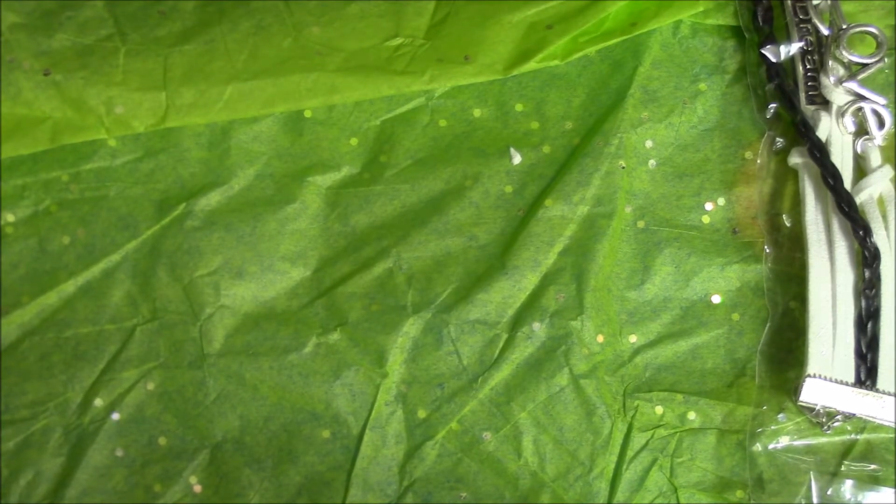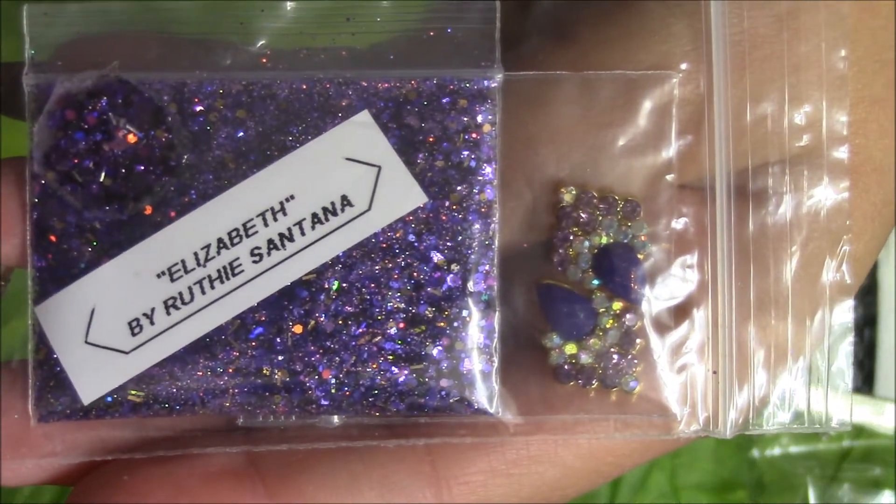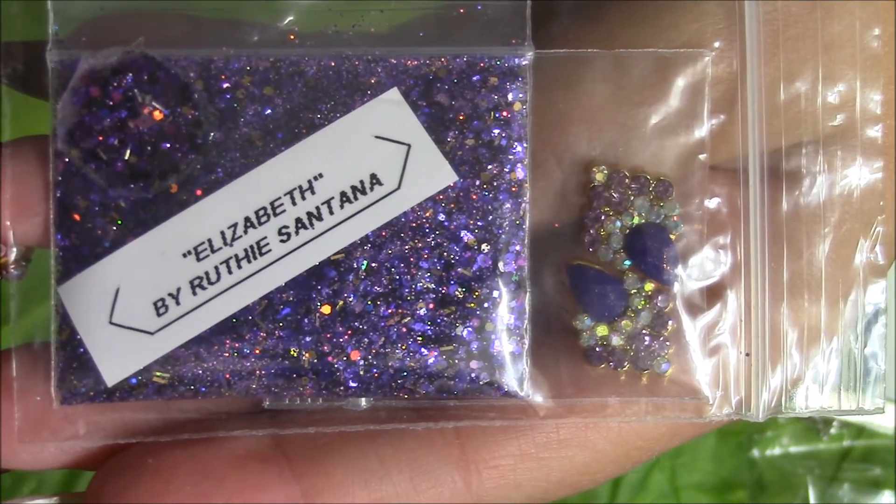This one's called Elizabeth. And it's got purple gold, it's got tinsel — gold tinsel. Oh, this is so pretty. It's got black. Oh, I love that one. And then for her nail art, she sends like these diamond nail art pieces — I don't have any of those and they're gorgeous. So thank you so much for that, Ruthie.